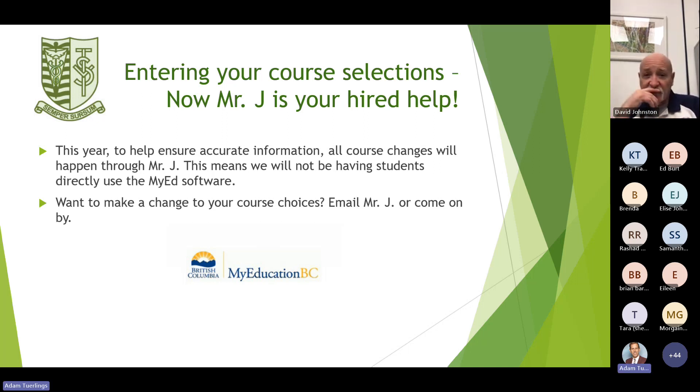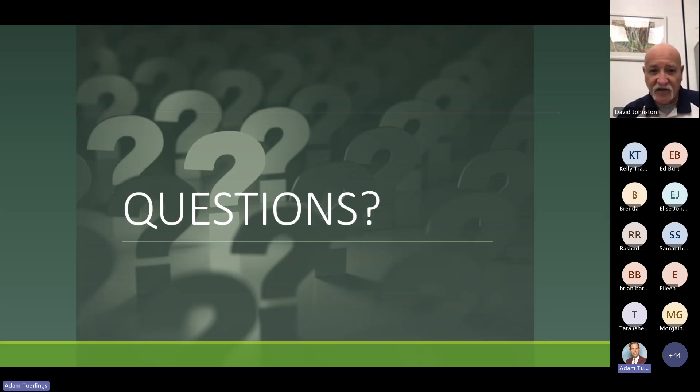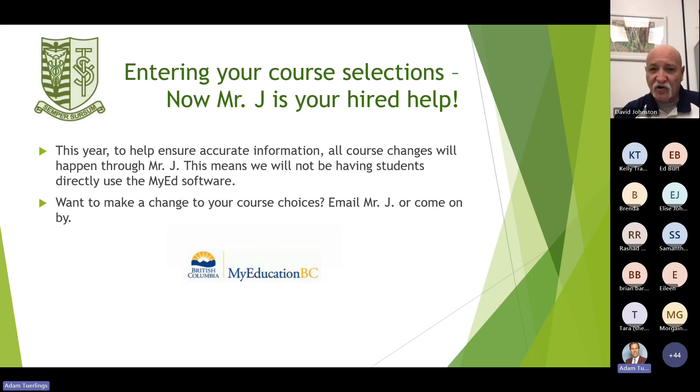Regarding entering your course selections: this year, to ensure accurate information, all course changes will happen through me — no students are directly using MyEd software. If you want to make changes to your course choices, come see me or email me. I will be entering all of your choices by hand myself from the form you bring home, so I know it's accurate.